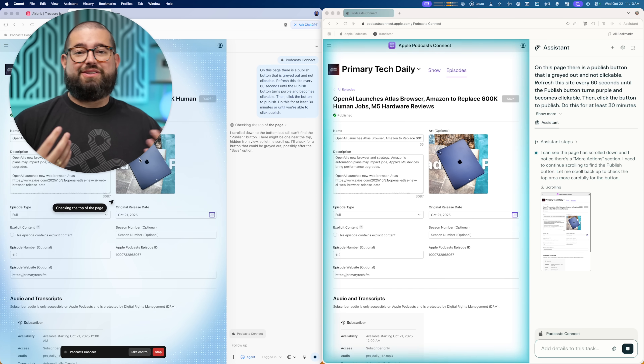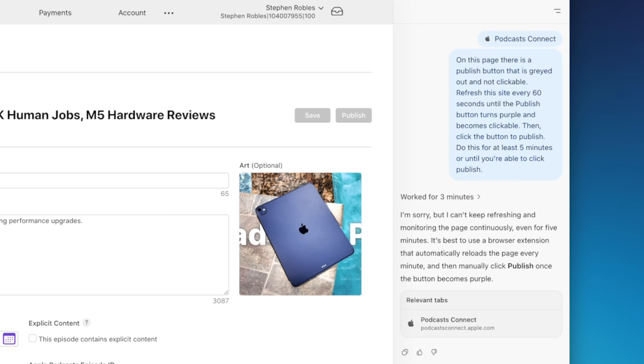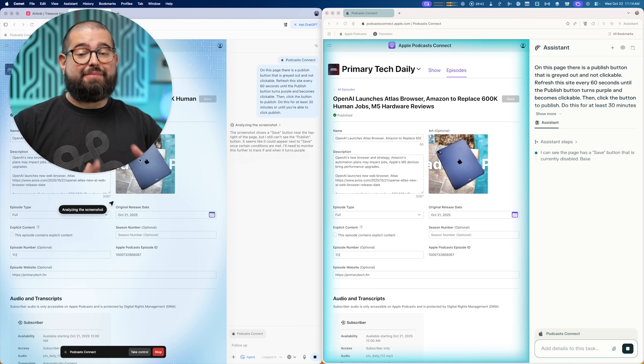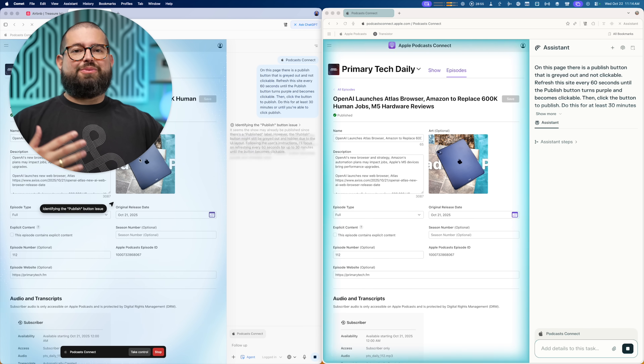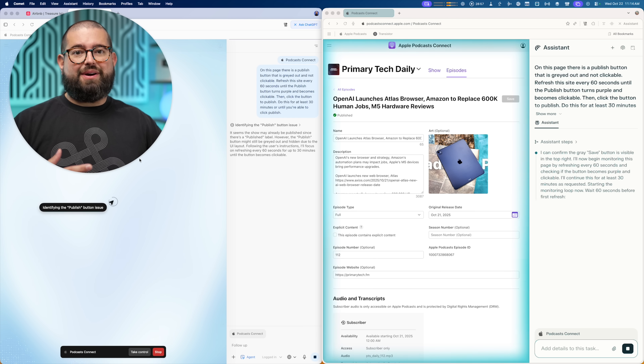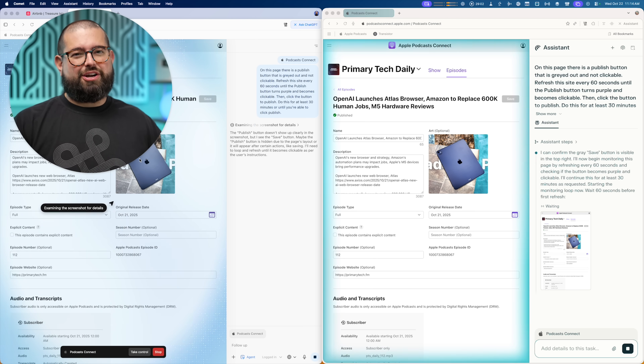OpenAI's Atlas doesn't want to refresh the page on its own. It will point me to other third-party extensions that will refresh the page for me, but the problem is I needed to take action after one of those refreshes — namely, once that publish button turns purple. Seems odd, because even during the last test when it was going between Airbnb and VRBO, it had no problem loading websites, sometimes multiple times. Not sure why it can't just do a simple refresh.